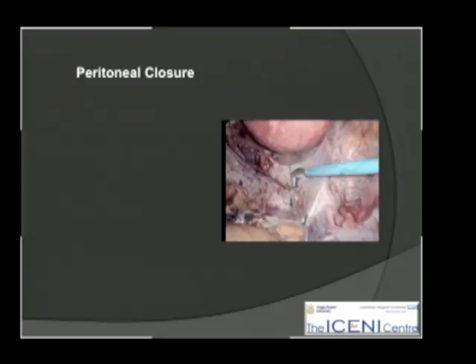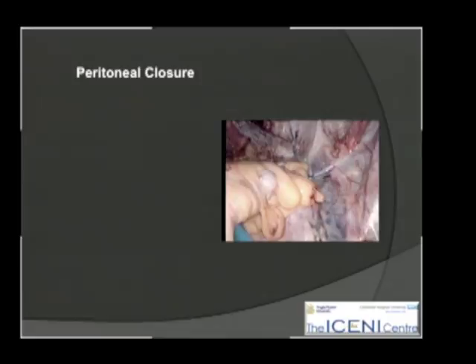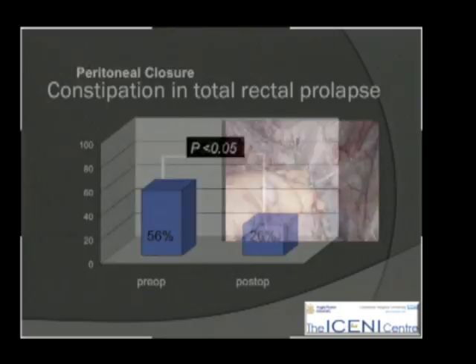In terms of operating time, it really depends on how proficient you are at suturing, but something in the order of an hour and a half to two hours.